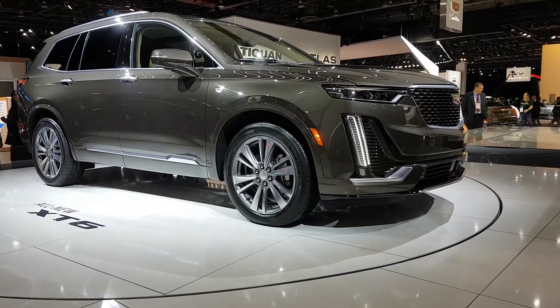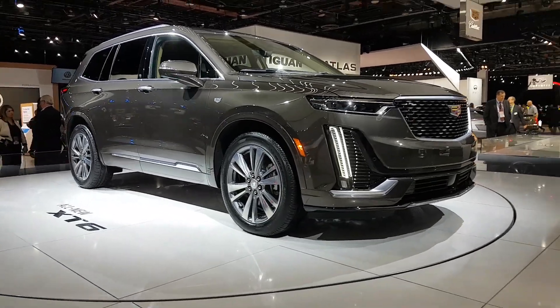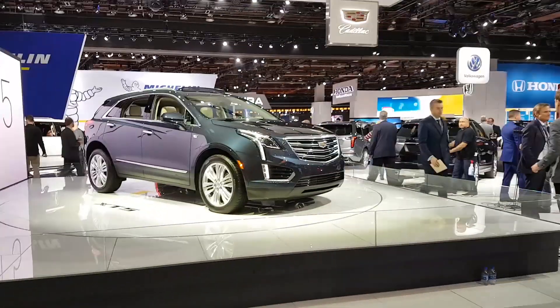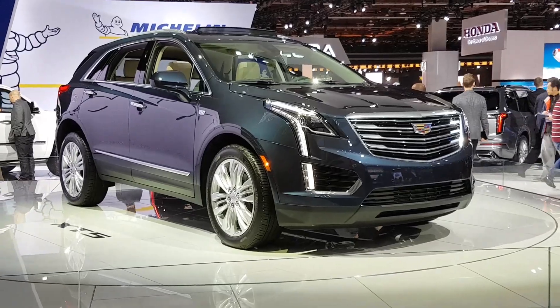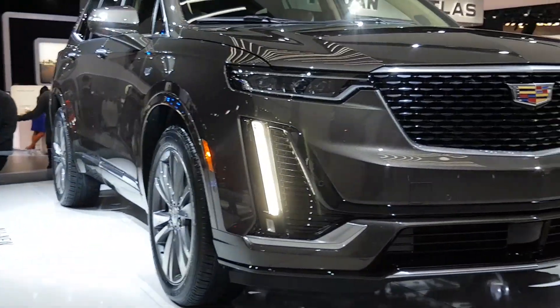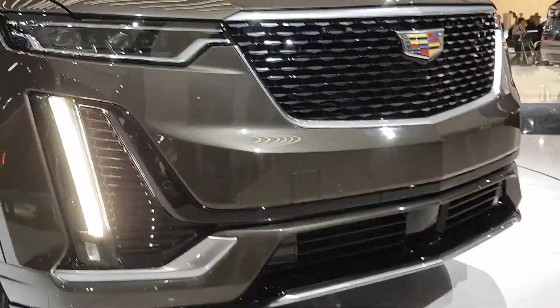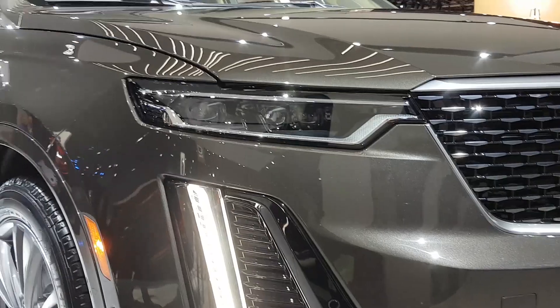These headlights look very unique. I don't think I've noticed headlights on Cadillac like this before. We've usually seen them to be vertically stacked, but these are more horizontal and they look really cool. I don't think we have LED daytime running lights within the headlight cluster.